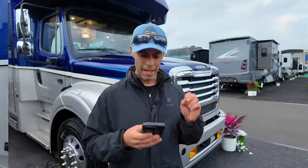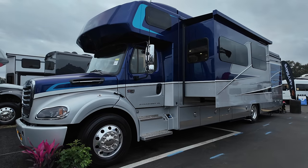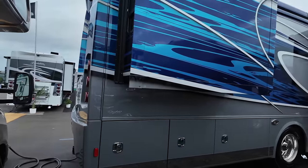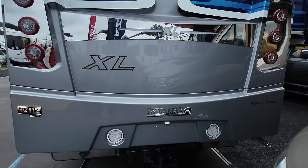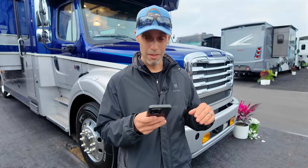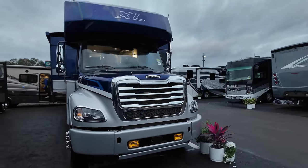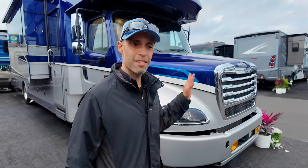Here are the specs for this model: gross vehicle weight rating is 33,000 pounds, gross combined weight rating is 54,000 pounds, overall length is 39 feet 8 inches, width is 101 inches, and wheelbase is 268 inches. You have two 15,000 BTU AC units on the roof for a total height of 12 feet 9 inches with an interior height of 7 feet. Fuel capacity is 100 gallons; fresh, gray, and black water tanks are 94, 52, and 52 gallons respectively. Overall awning length is 30 feet 3 inches.